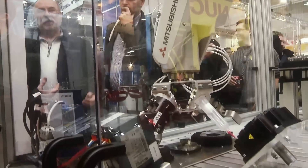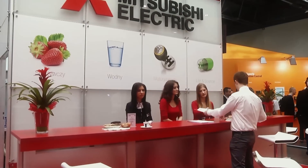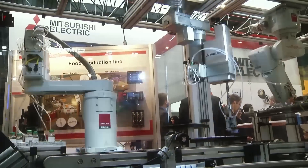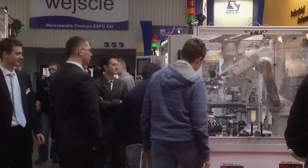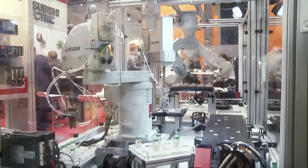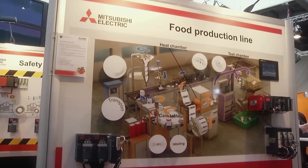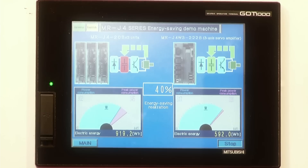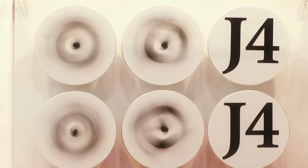The Mitsubishi Electric stand attracted great interest, mostly because of the transparent idea for industry and spectacular demonstrational stands. Hundreds of visitors were interested in the biggest exhibition of the fast and precise MELFA robots, working on a very small working surface. During the fairs, there was also the premiere of energy-saving, precise, and easy-to-use J4-series servo drives, which can be used in the most demanding industrial applications.